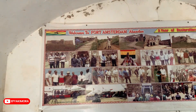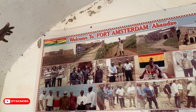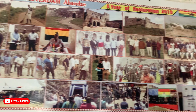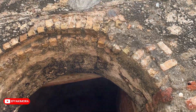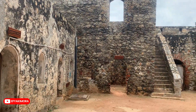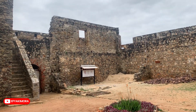This fort is the smallest among all, but it is also the special fort because it is the only fort that can be sited along the coastal highway. According to my intel, it is the first fort built by the English in Africa.